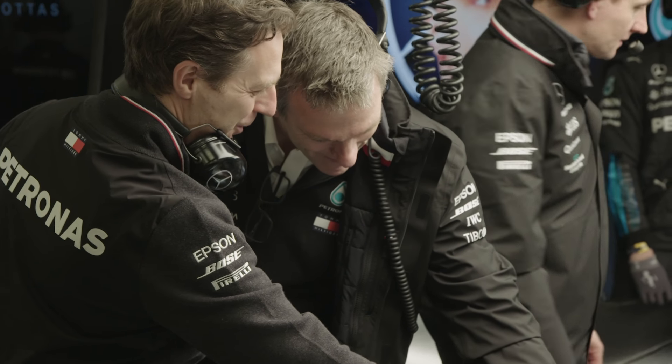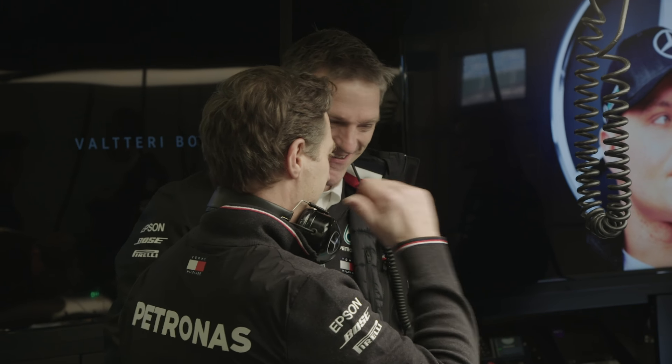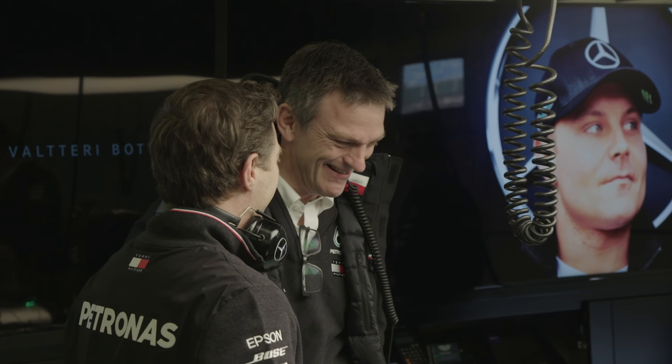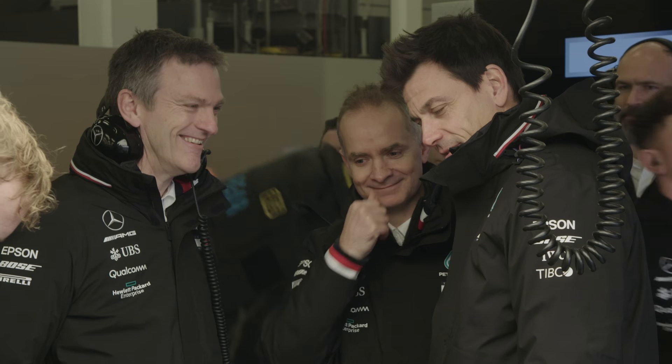James Allison, the Mercedes technical director, was asked about this earlier today. He didn't say much about the system, but he confirmed it existed and confirmed it was called the DAS — D-A-S — that's the acronym, the DAS. But what kind of gains do you think you can get from this? It's going to work the tyres less — are we going to see marathon stints? How potent a weapon is this in terms of stint length and lap time?